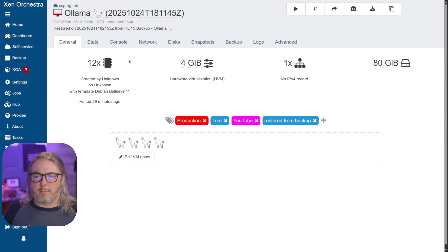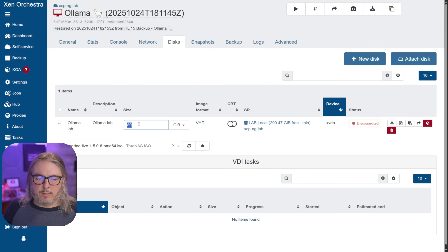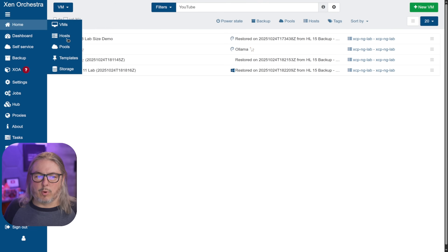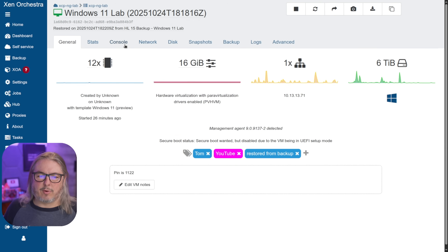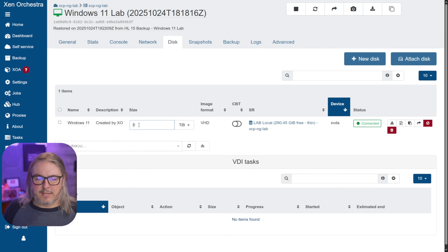I have a backup I made of OLAMA and restored it, and I can go over here to the disk, change this one — let's say 7 terabytes. We need 7 terabytes here; OLAMA models are big. It worked! It works with Windows as well. I've already increased the size of this Windows disk — it's 6 terabytes now.